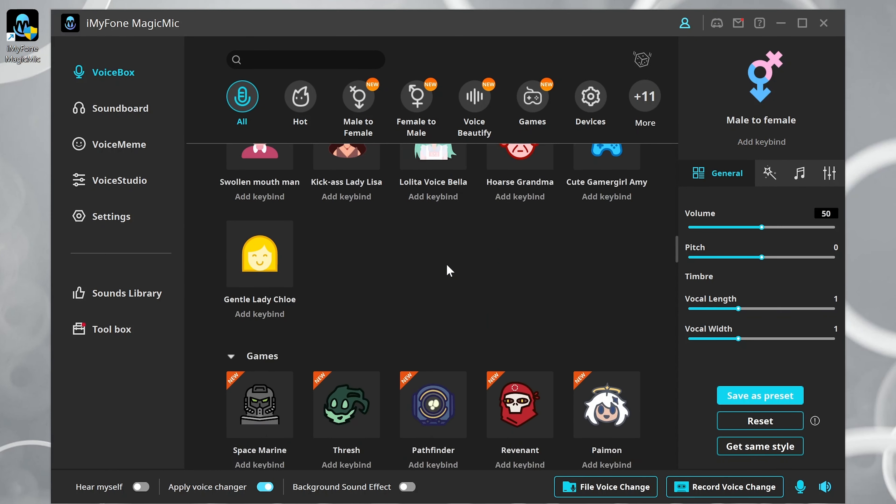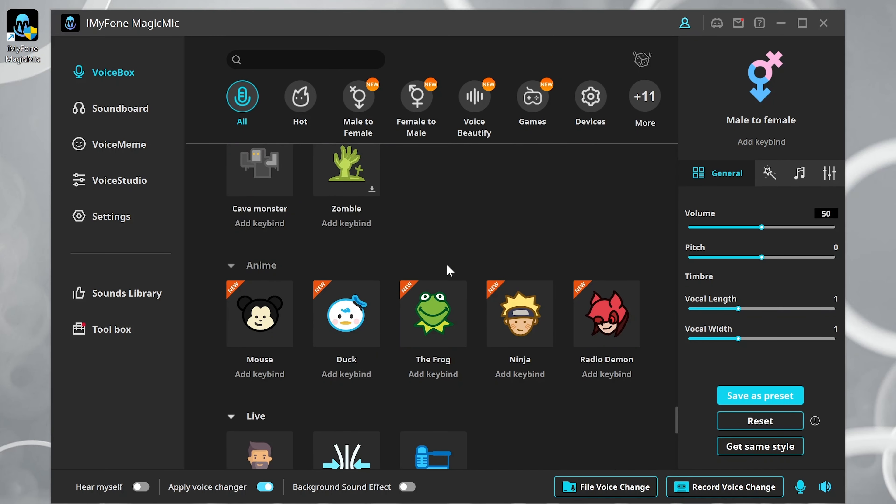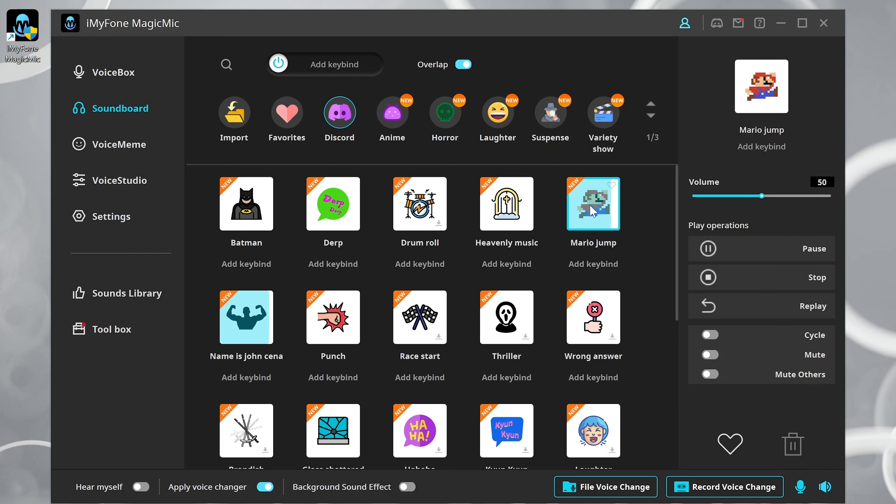So guys, when you open up the software, you will see your dashboard. There is a voice box with a bunch of preset voices and others that you can download. There is also a soundboard which lets you add some fun sound effects like heavenly music, drums, a punch, and the great thing here is you can mix one or more effects to create something quite compelling. You also have the voice meme, which has a bunch of pre-recorded voices of different characters. I'm not sure why they all seem to be girls, but there it is.